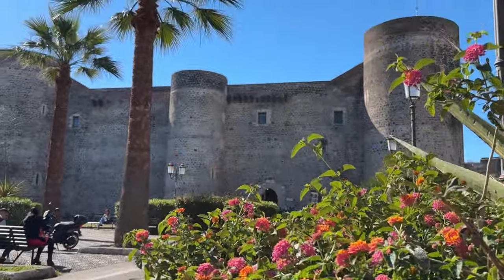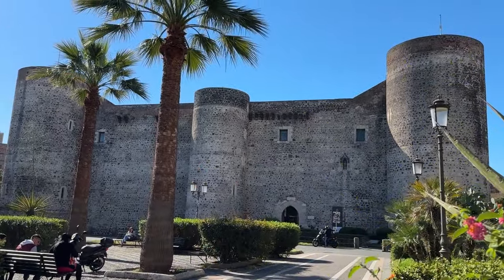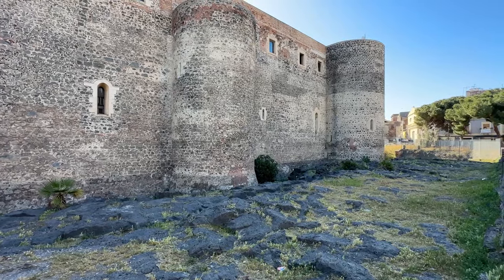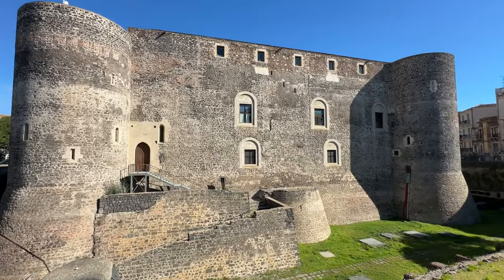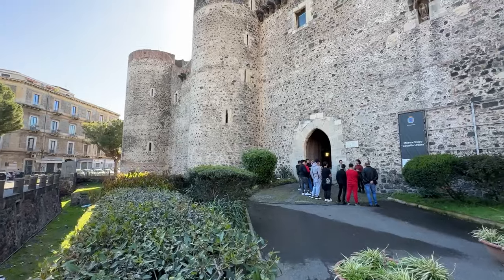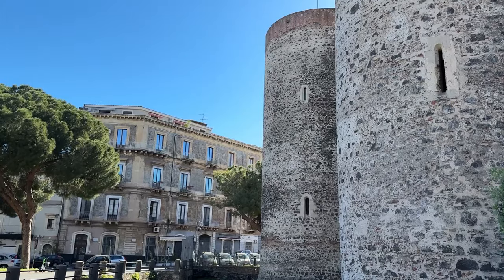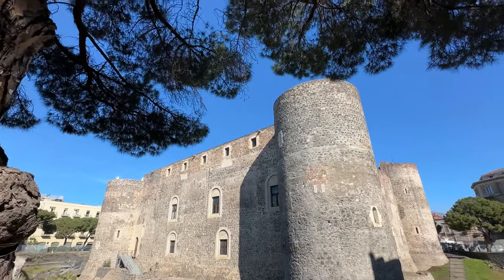Castello Orsino is a Norman castle built in the 13th century. Due to a large volcanic eruption, you can see remnants of lava on the ground. It has had many uses throughout the years, from military to a prison, and it now houses a museum.